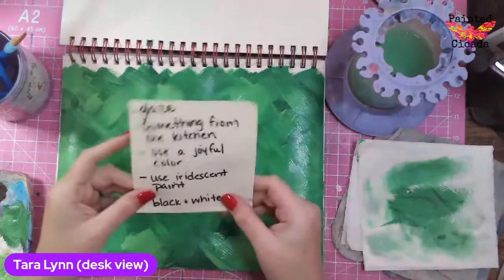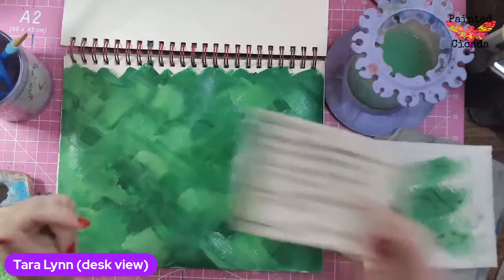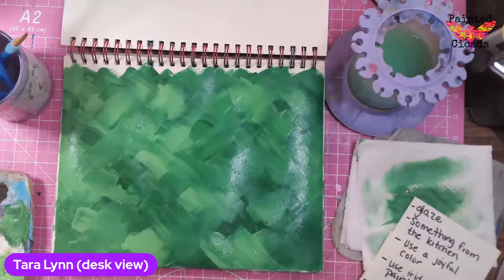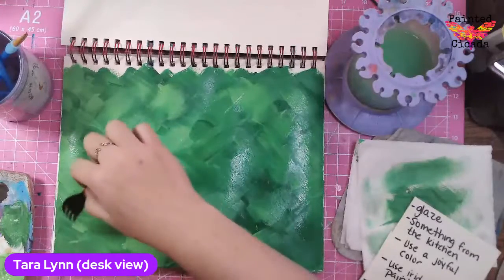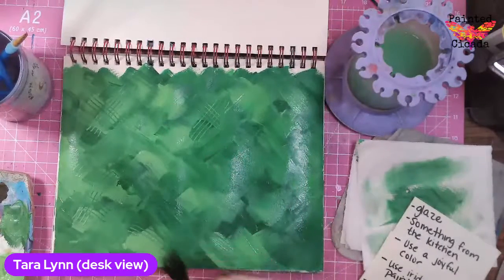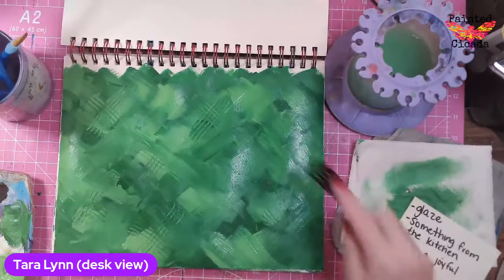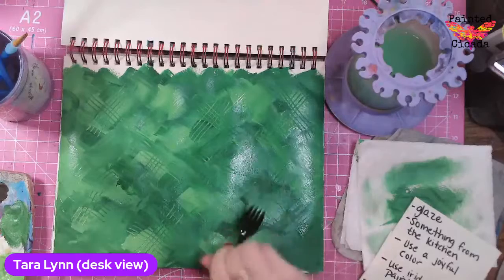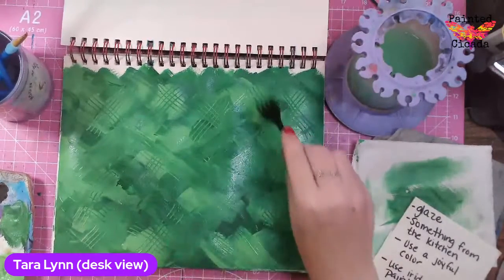So these are the prompts: glaze, something from the kitchen, use a joyful color, use iridescent paint. I think I want to do something from the kitchen first. I grabbed a fork — a spatula is a good option too. There are all kinds of fun things you can find in the kitchen. I'm going to come in with this fork to add in some texture — that's how I'm going to use this prompt. I've pulled this 'something from the kitchen' prompt many times. I've used plastic wrap, foil, and lids to stamp with. Lots of different options. I like this scrappy look — it's kind of fun.